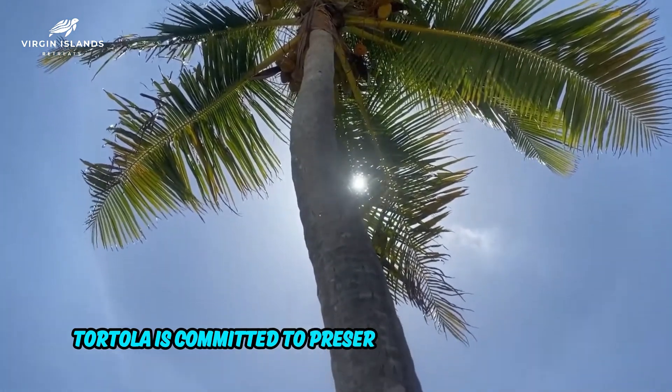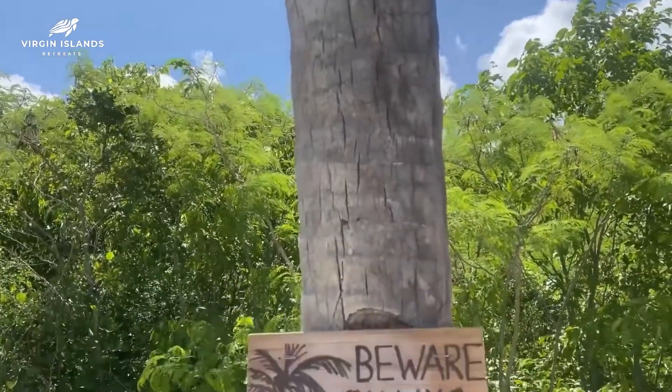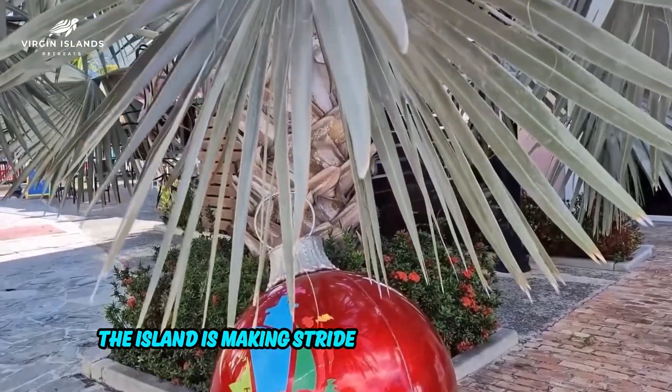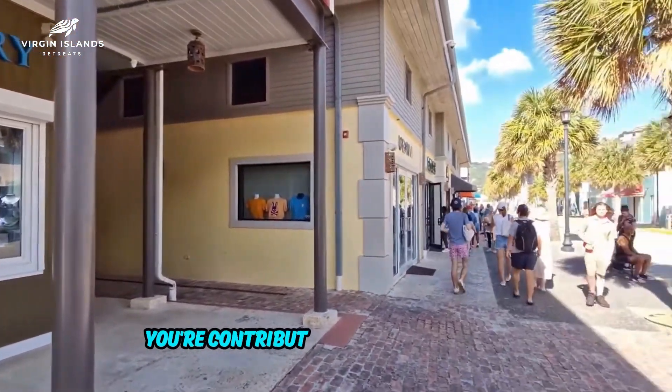Tortola is committed to preserving its natural beauty, with many initiatives focused on sustainable tourism and eco-friendly practices. From beach cleanups to coral reef conservation, the island is making strides in responsible travel. By choosing Tortola, you're not just enjoying paradise — you're contributing to its preservation.